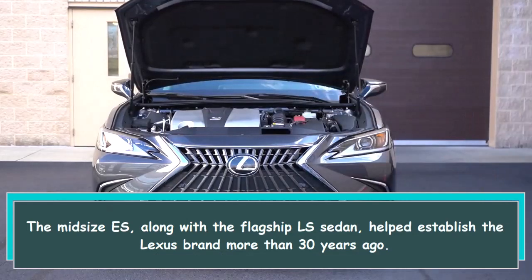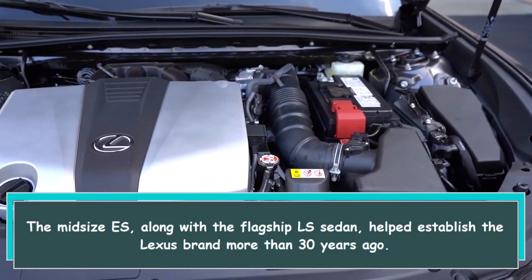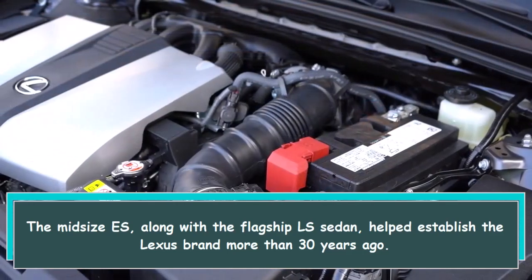Hi everybody! The midsize ES, along with the flagship LS sedan, helped establish the Lexus brand more than 30 years ago.